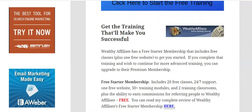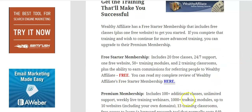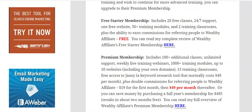Wealthy Affiliate has a free starter membership that includes free classes plus a free website. If you complete that training and wish to continue, you can upgrade to their premium membership — but you don't have to. You still get the training on how to get and create a website, and you get a free website with the starter training. If you already have a blog or website you want to sell things on, you can use your own domain — you don't have to start with one of theirs.